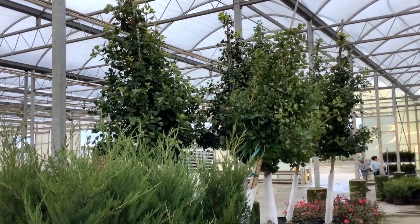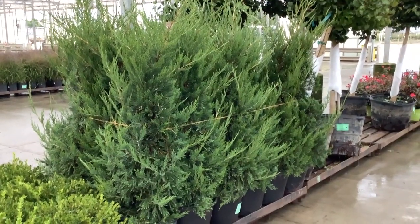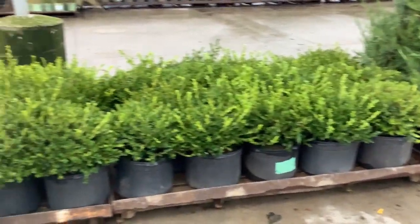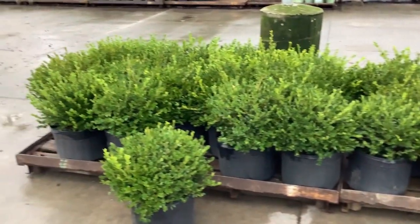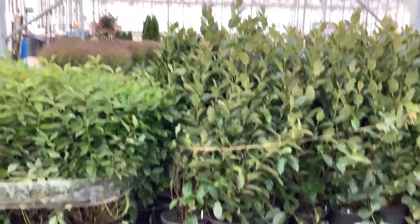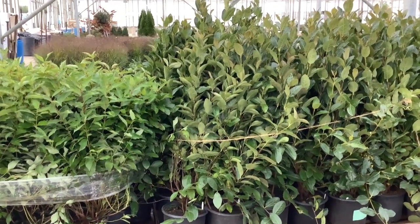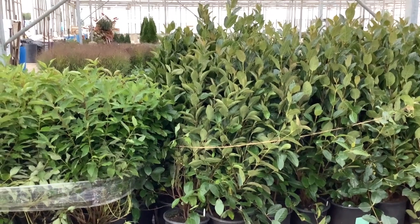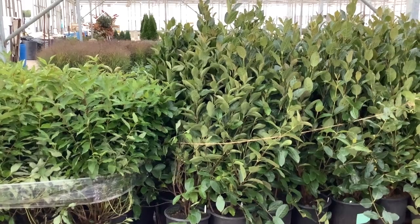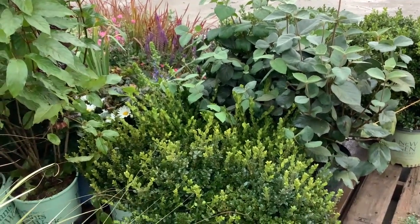Coming down here: seven gallon Hetz Columnar — great landscape grade on those. You can see the consistency on the five gallon. These are Winter Gem boxwood — they're tied up but you can still see the value on those. We have viburnums. I've used those in my own garden as a hedge — they get gorgeous fall color and have lovely flowers. Very hardy.